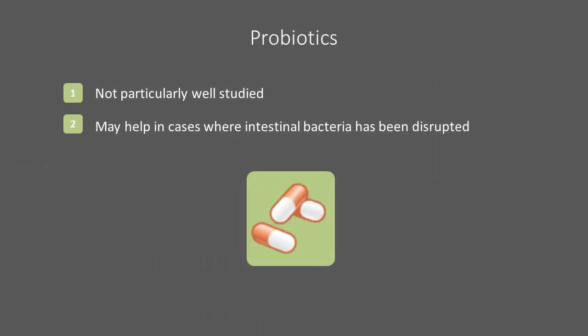Probiotics can theoretically help to restore normal gut bacteria, and your healthcare team may suggest trying a supplement. The best dosage, type of probiotic, and method of delivery — by mouth or by rectum — have not been determined.